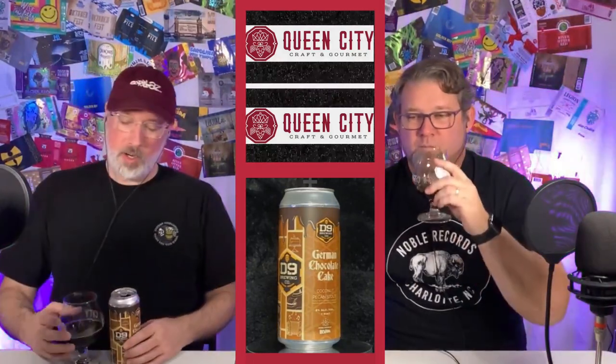Thanks to Queen City again for providing us with these lovely glasses. And you will see two boxes pop up here — the companion video, Nemophila Dissension Live, and then also another one of our beer reviews. Make sure you subscribe, check one of those out, hang out with us a little bit. Talk to you soon, see you later.